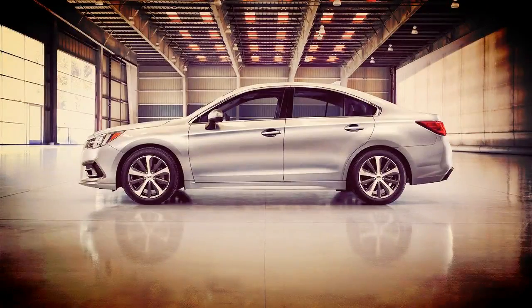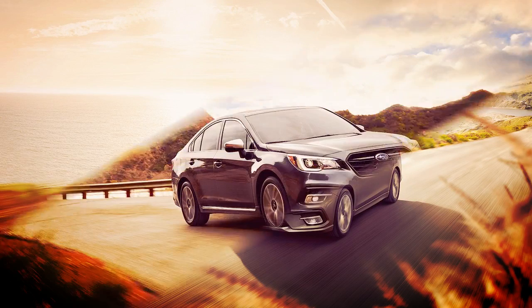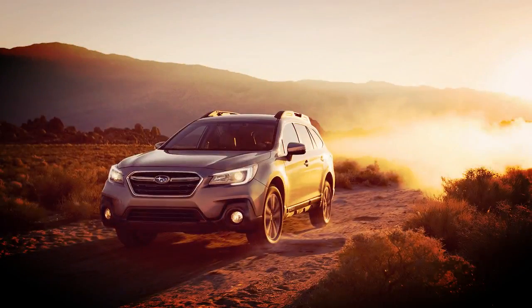Set to arrive at dealerships this summer, Subaru has announced pricing for the 2019 Legacy and Outback models. For the 2019 model year, both models come standard with Subaru iSight Driver Assist technology, which previously was an option on most models.